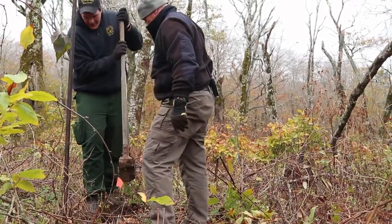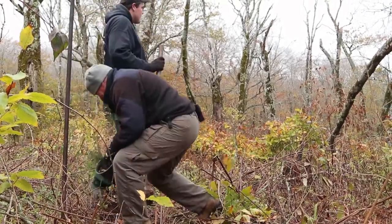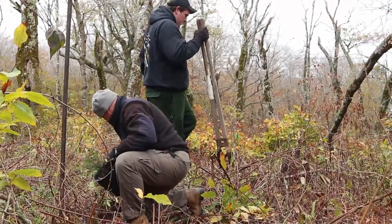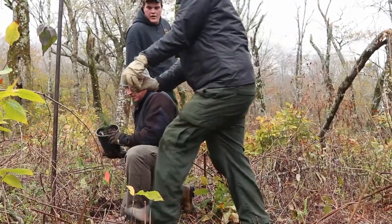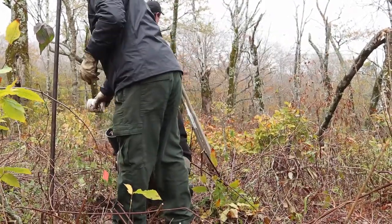We have a bunch of folks here from different agencies putting spruce in the ground. To me, it feels like one step forward in recovering the flying squirrel, and especially in helping this population in the Unicoi Mountains.